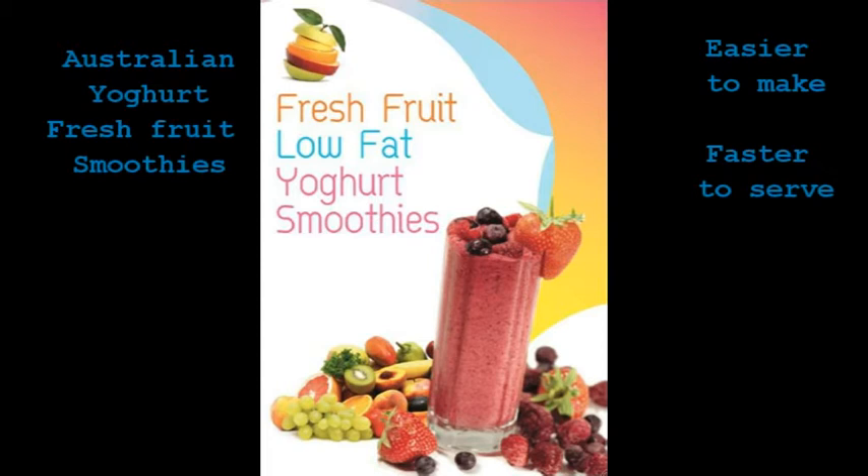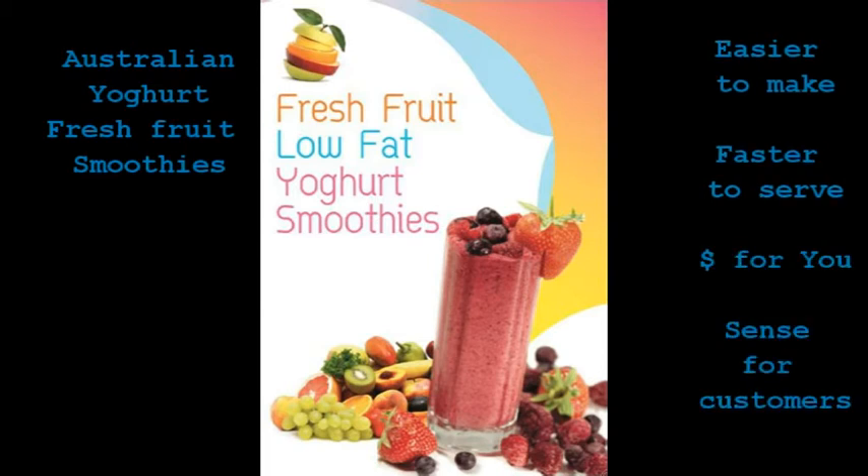DeNovo Trading has developed a low-fat Australian dairy yoghurt base, which combined with fruit of the season makes a fantastic fresh fruit low-fat yoghurt smoothie — making dollars for you and cents to the consumer because they're so healthy.